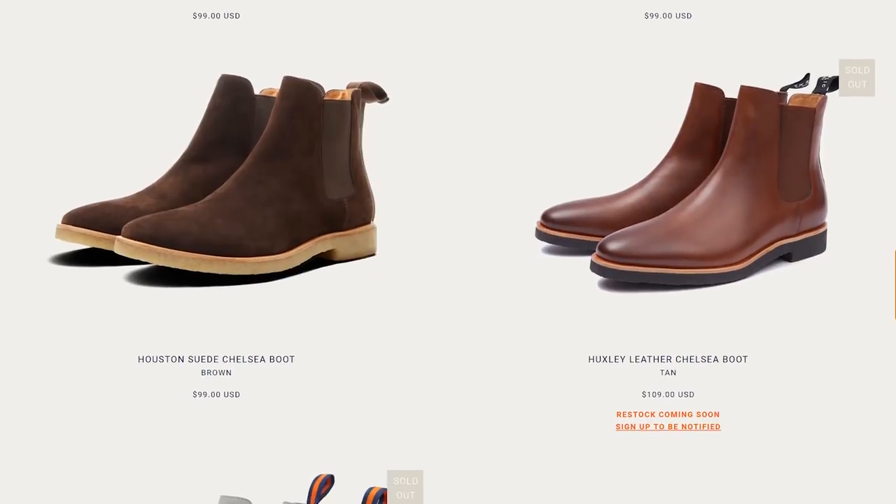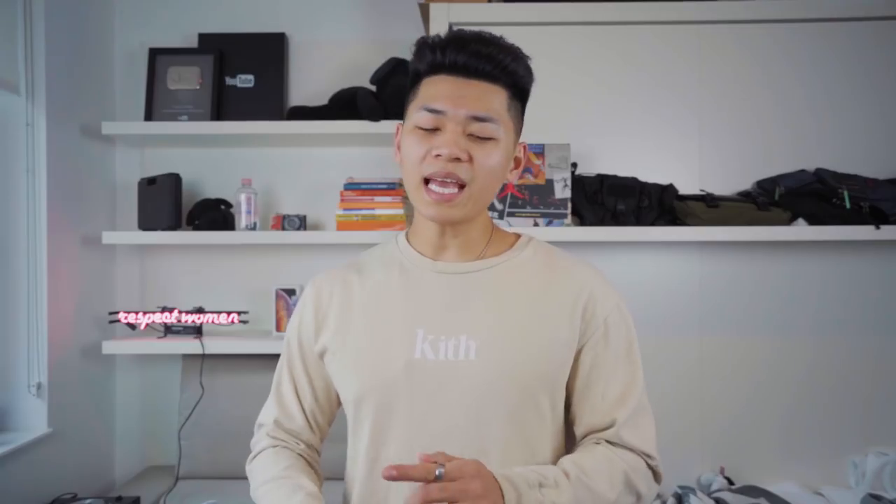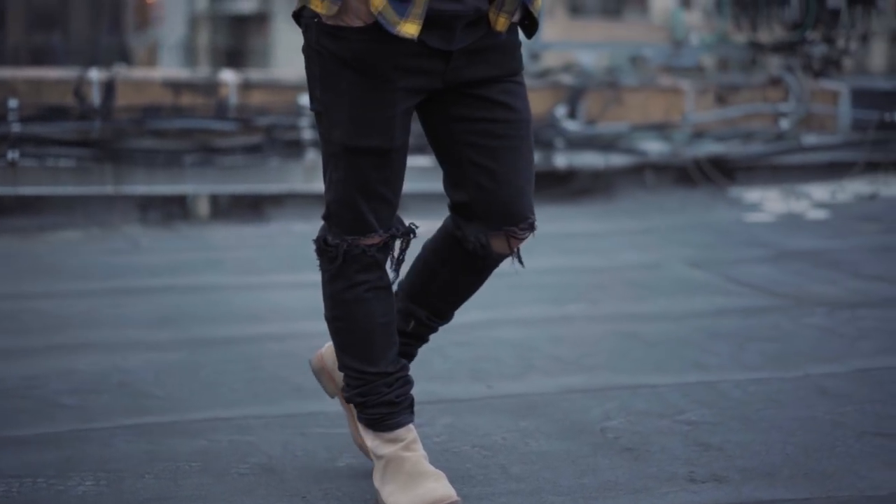They have a multitude of Chelsea boots, different colorways and different materials that'll complement any outfit, and they even have Common Projects alternatives. I'm gonna leave a link in the description where you guys can cop because their Chelsea boots have the perfect mix of quality, price, and aesthetics. I don't make any commission off your purchases, but if you do purchase from those links it'll really help me out and I would appreciate the support.